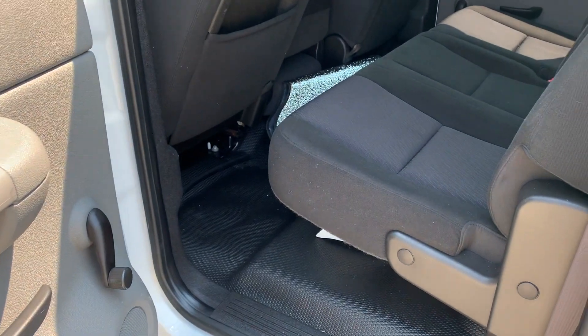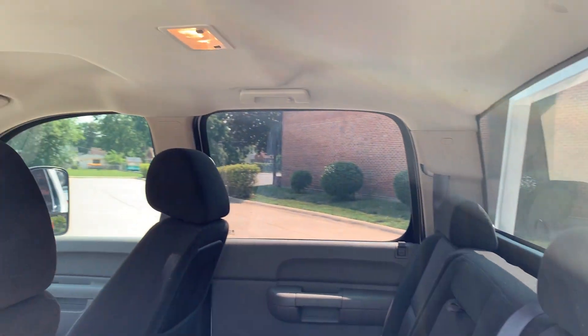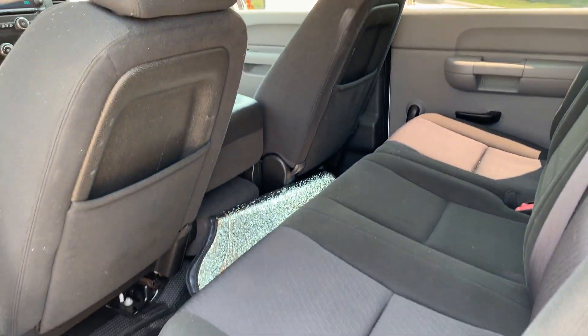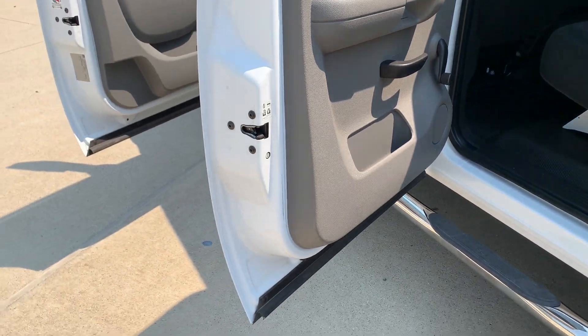Super clean door jams, no rust in the body. Back seat looks like it's never been sat in. Nice and clean, no smell inside, no odors, no smokers in it — you can tell that.